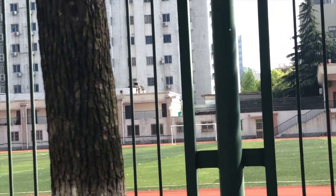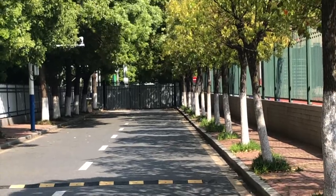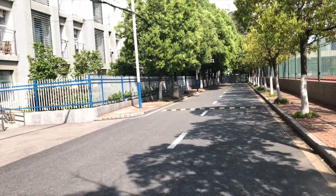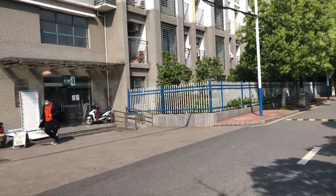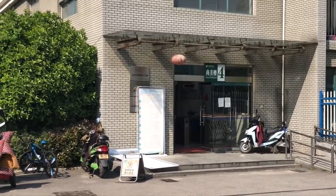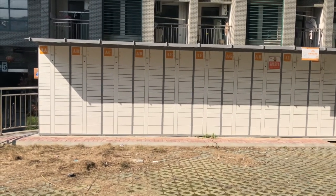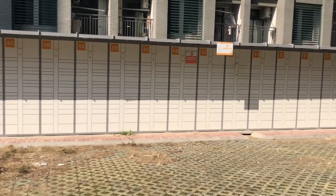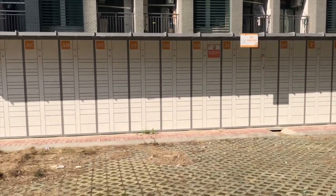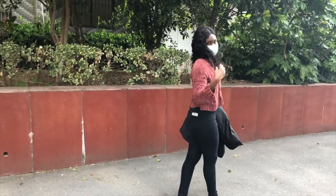We're transitioning from the soccer field and heading to South Gate, which is called Nanmen. That's basically the entrance we would use to walk over into the hospital, but it's guarded off right now. This building here is the fourth dorm building. This package station is for when you order stuff online from Taobao — it gets delivered here, they text you a number, you enter the code, it opens, and you collect your package.